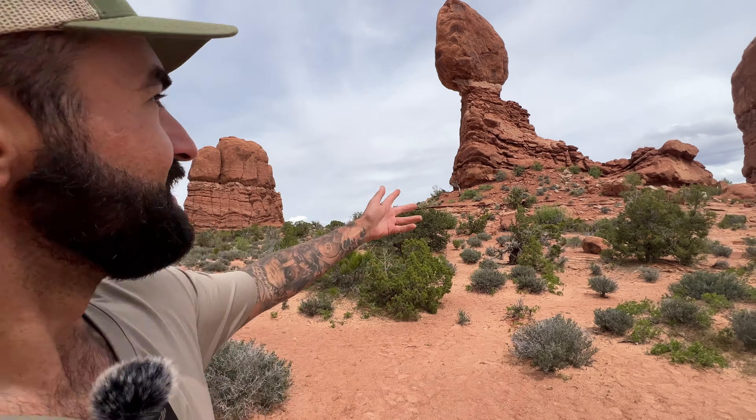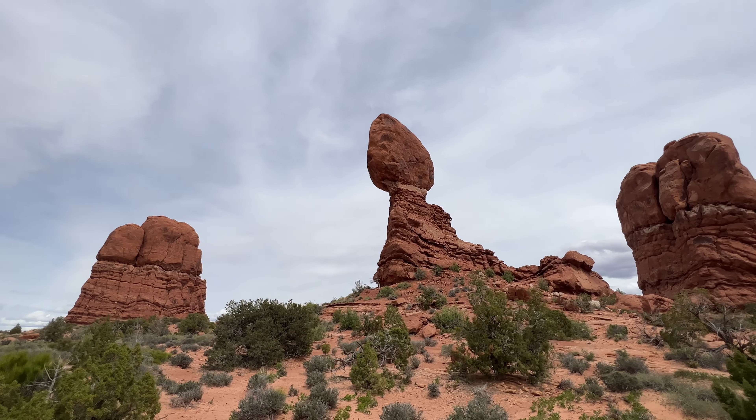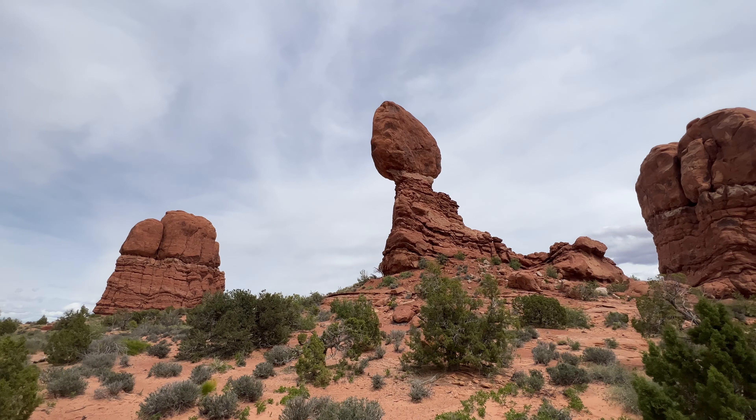I accidentally made it into Arches National Park, I guess, so I figured I'd walk around and check out some of these formations. Look at that — I think that one's called the Football Arch. You see it?